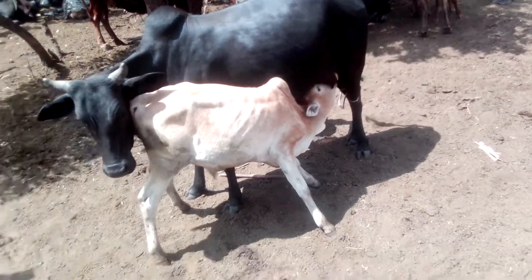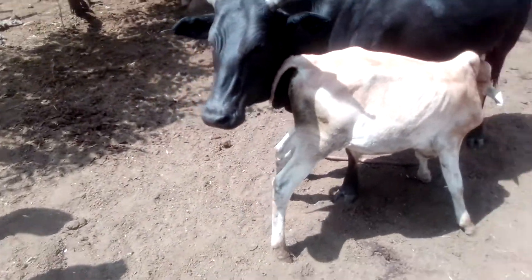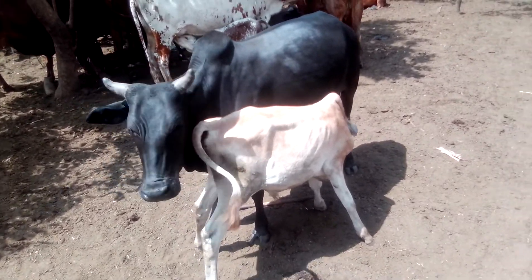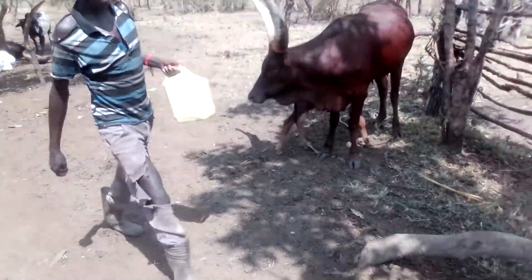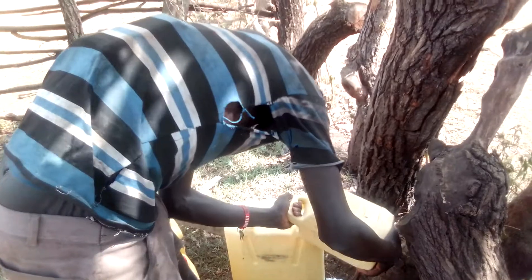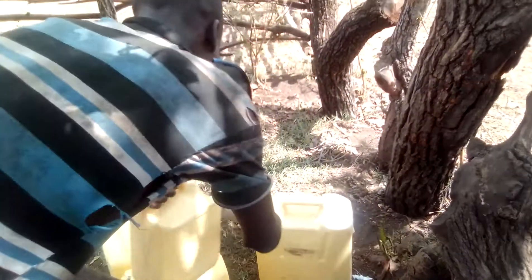It gives about three liters of milk. As you can see in this jerican that my good friend India is pouring — those are like three liters of milk per cow.